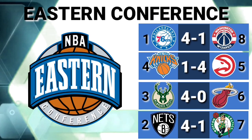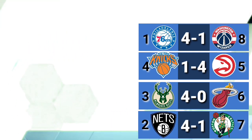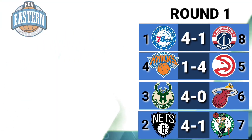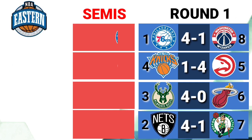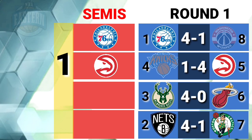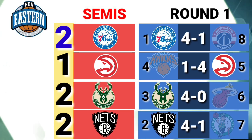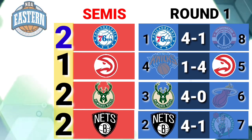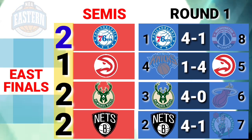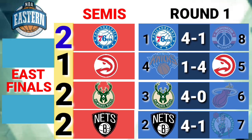And for the Eastern Conference: Philadelphia 76ers led series vs. Atlanta Hawks 2-1. Milwaukee Bucks tied series vs. Brooklyn Nets 2-2. And the winner of the semis will battle in the Eastern Conference Finals.